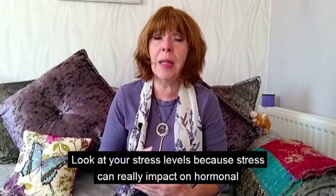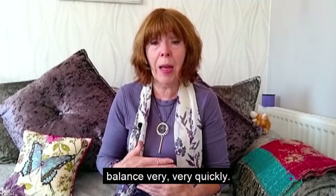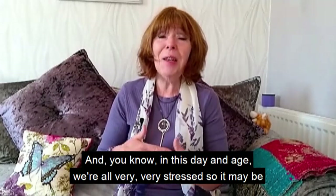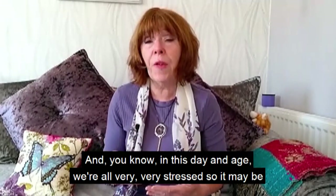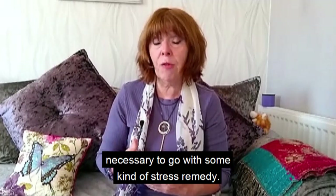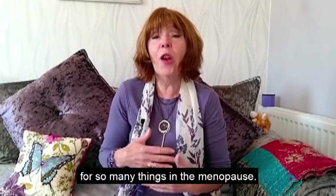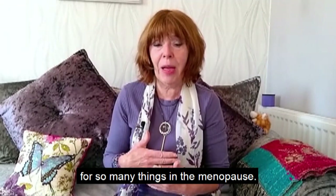Look at your stress levels, because stress can really impact hormonal balance very quickly, and in this day and age we're all very stressed. It may be necessary to use some kind of stress remedy, and remember to take your magnesium on a daily basis too, because that's great for so many things during the menopause.